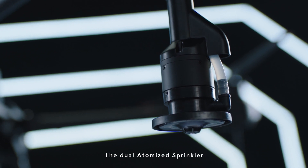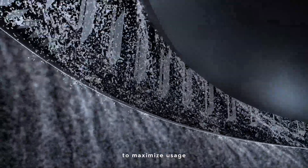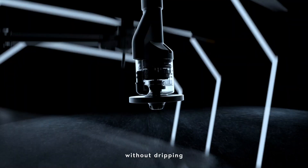The dual-atomized sprinkler creates a more even particle size to maximize usage. Anti-drip centrifugal valve controls fluid precisely without dripping.